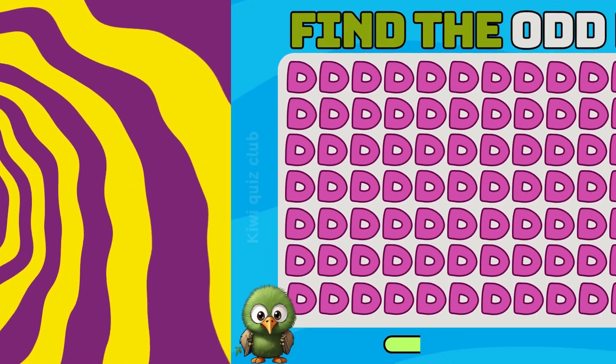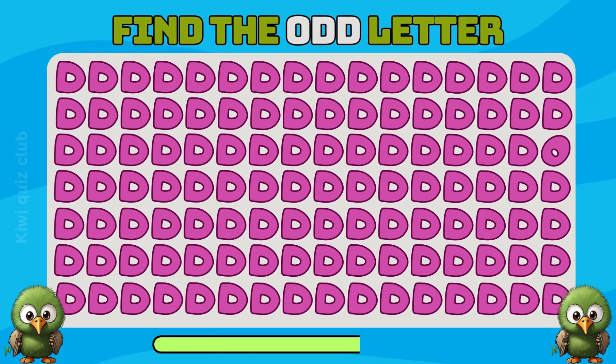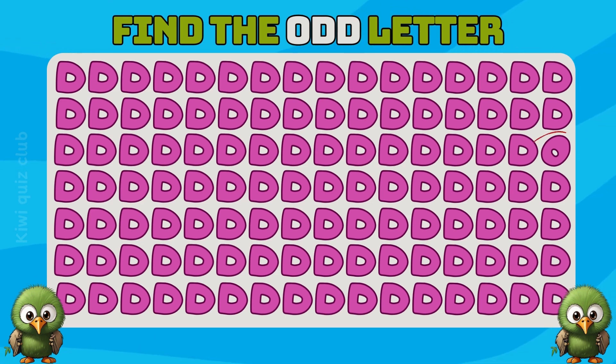Question 11. Where is the odd letter? Of course you answered correctly.